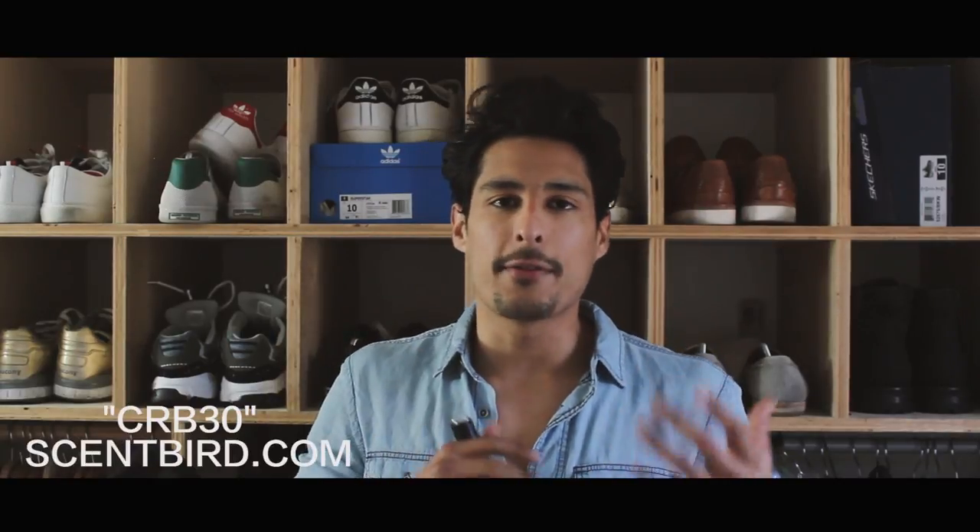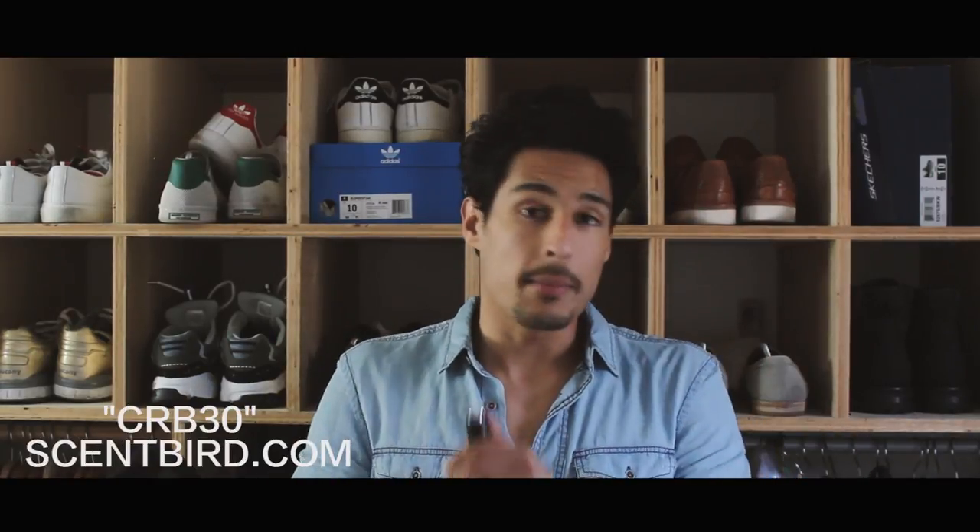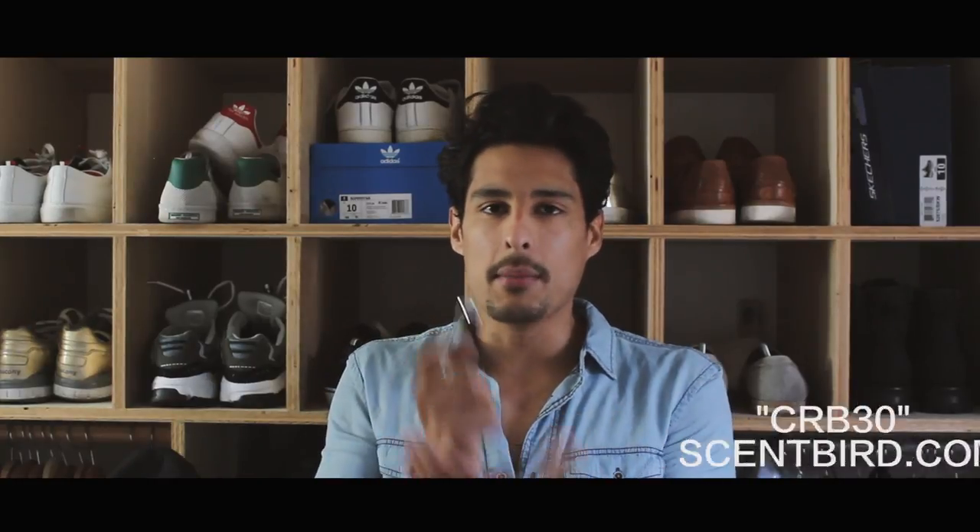Please feel free to go check it out and take advantage of this promotion — use code CRB30. It's going to be $10 for your first month of the Scentbird service, which is amazing. You could also upgrade to two to three different fragrances a month. So instead of paying $50 or even $150 for a cologne, this is a very reasonable option. With this 30% coupon, it's not going to be $14.95 — it's going to be $10 for your first month. If you really enjoy the service, you can upgrade to get two to three fragrances a month.